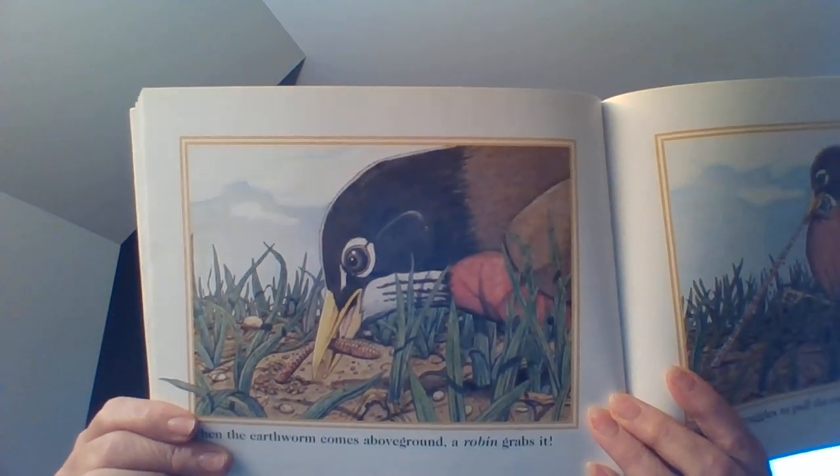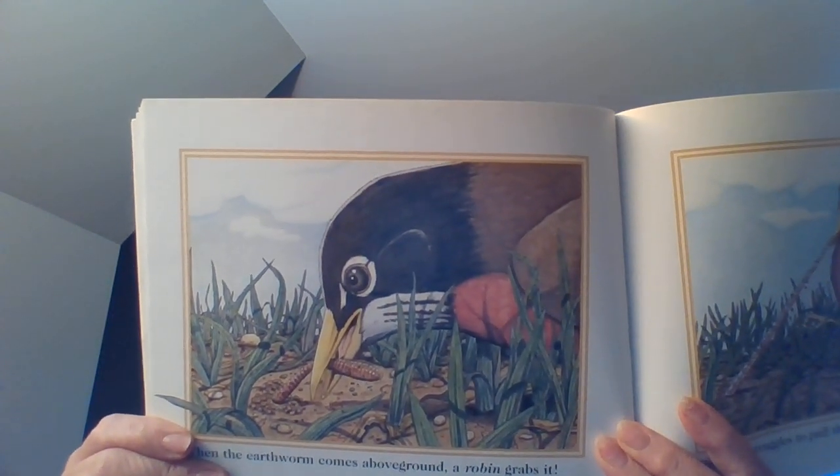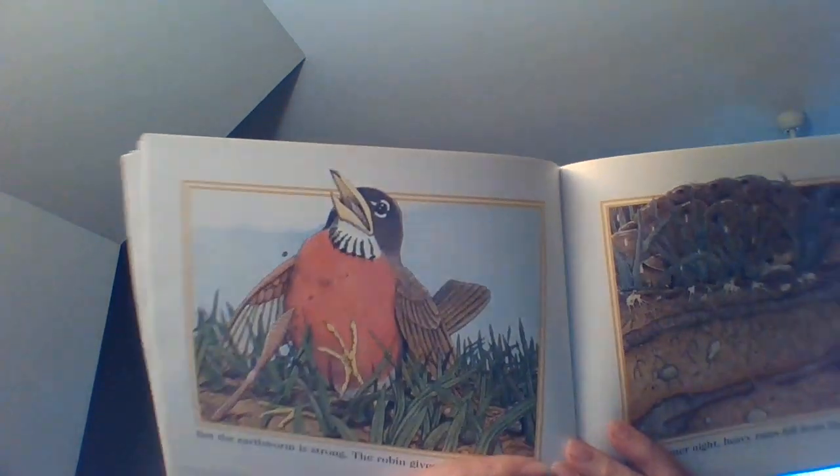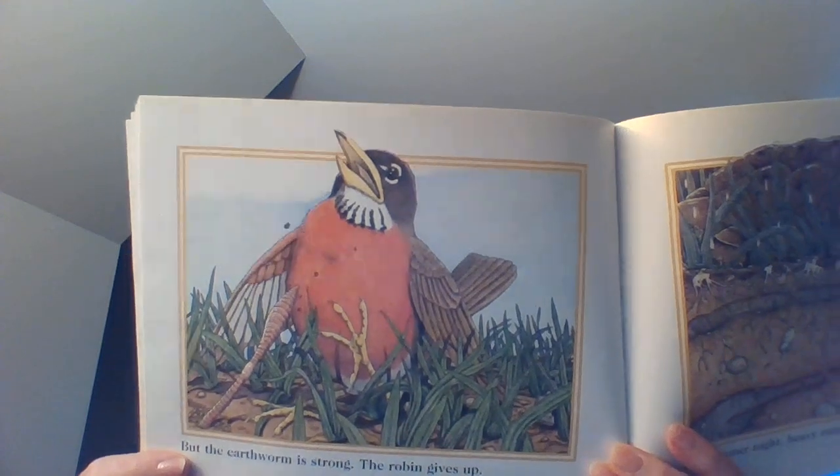When the earthworm comes above ground, a robin grabs it. Oh no! But that robin does need something to eat. The robin struggles to pull the earthworm out of its tunnel. But the earthworm is strong. The robin gives up — thank goodness, he lives for another day.